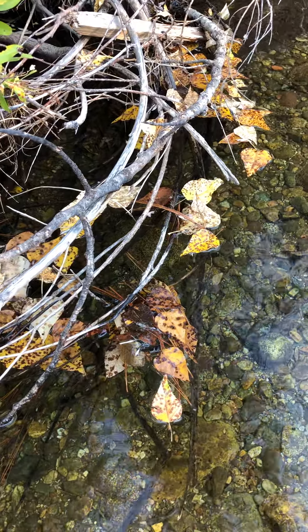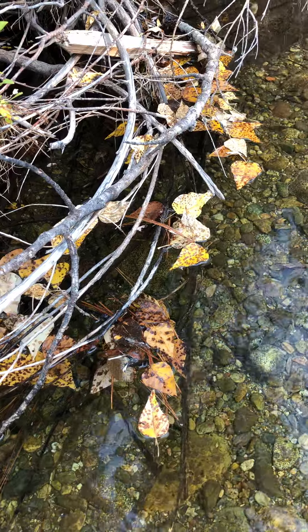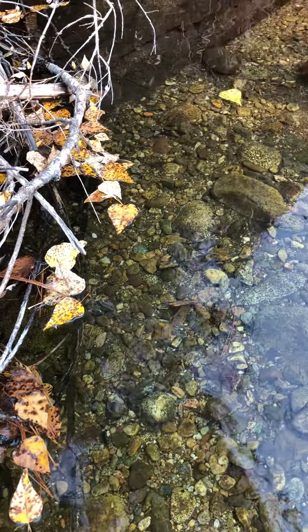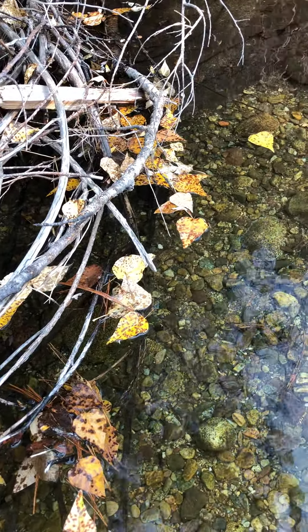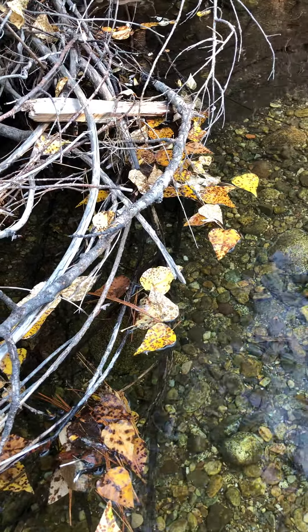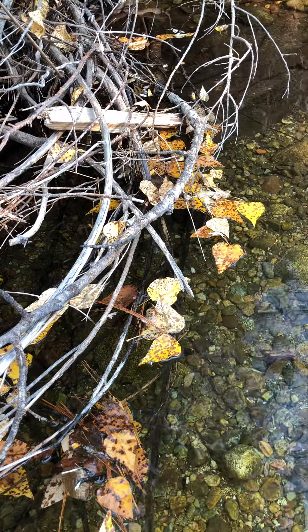There's actually one of the macro invertebrate groups of insects called shredders. Shredder macro invertebrates count on these leaves falling into the creek so that they can go and shred them — tear them apart — and then eat them.